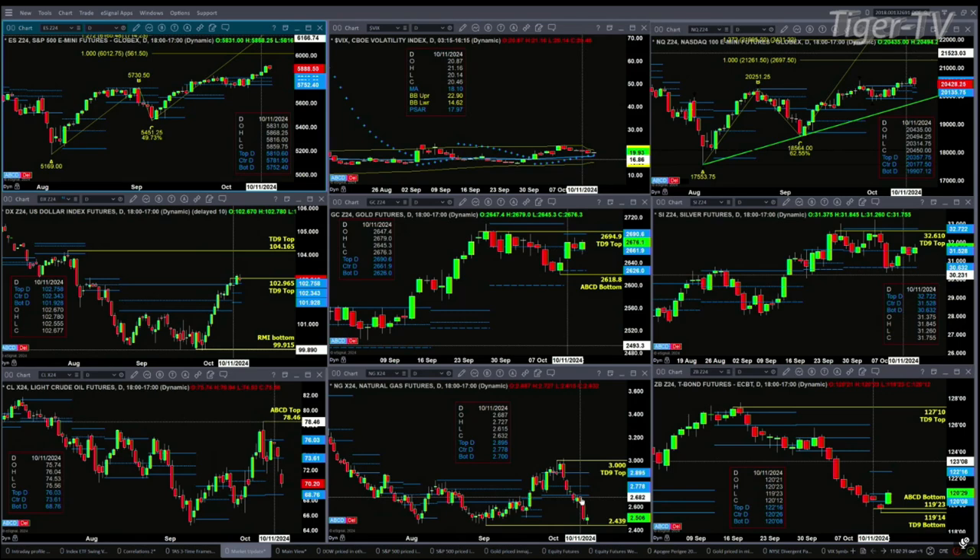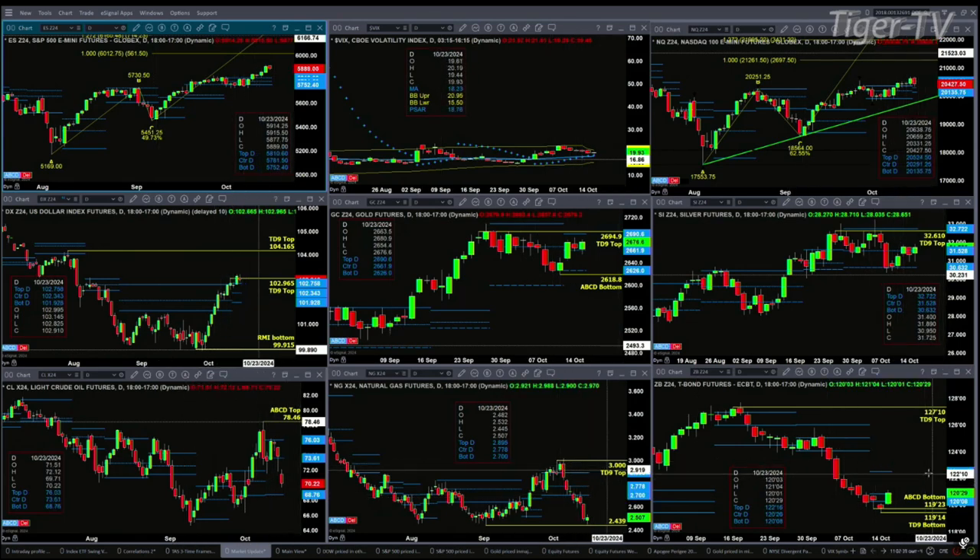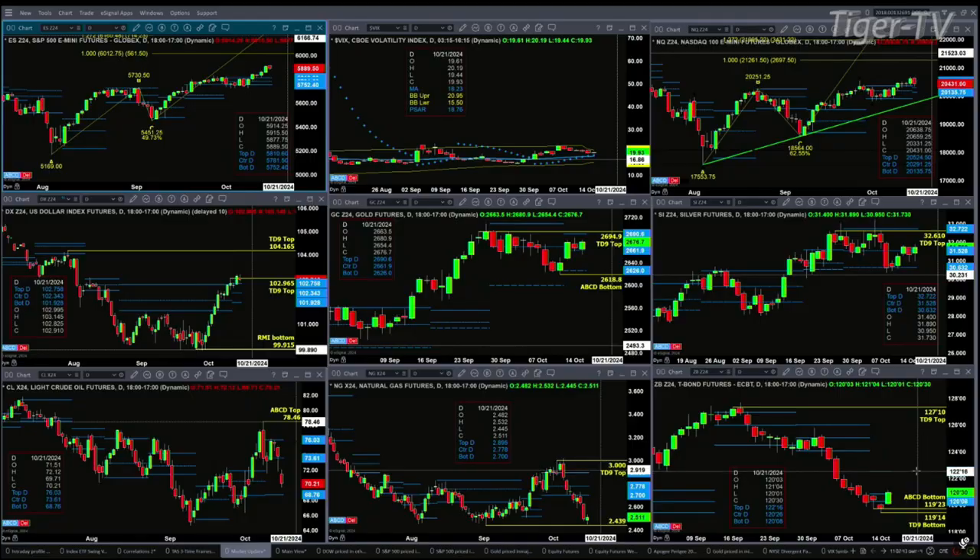The 30-year Treasury has a buy-the-D-point bottom and a TD9 count bottom. If it can close above the center of its profile at $120.26 today, you ought to see it move up to the $122.16 level.